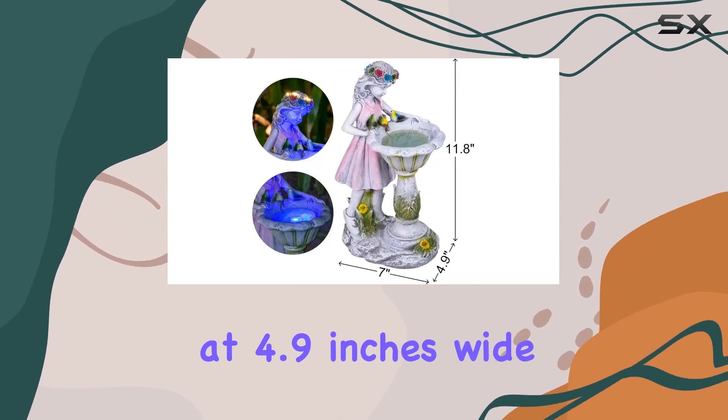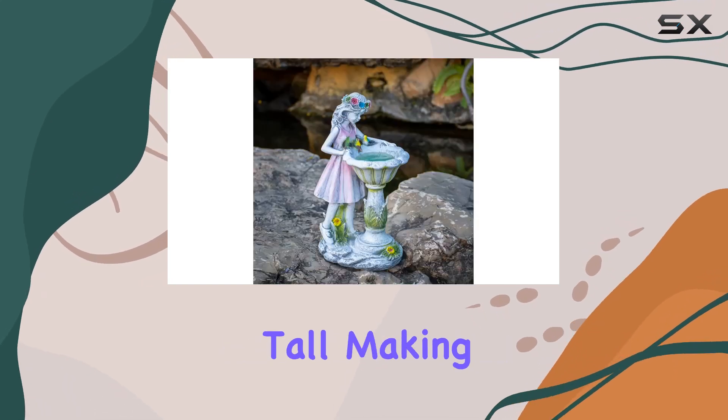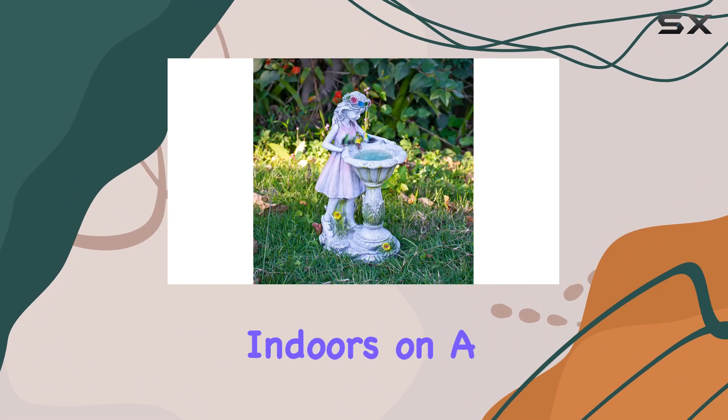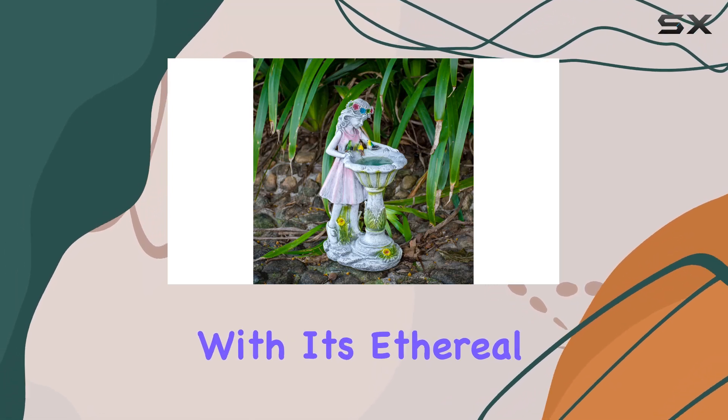In terms of size, the statue stands at 4.9 inches wide, 7 inches deep, and 11.8 inches tall, making it versatile for various placements. Whether placed on a balcony, patio, lawn, or even indoors on a wide windowsill, it never fails to impress with its ethereal charm.